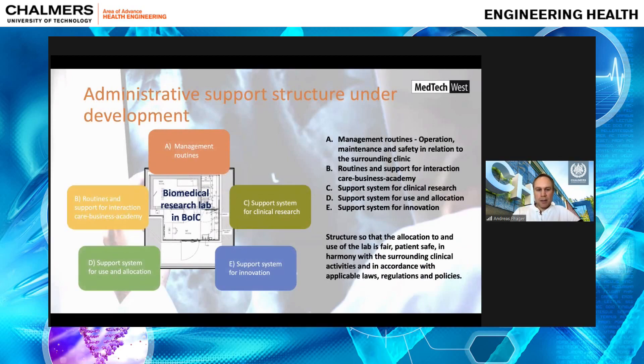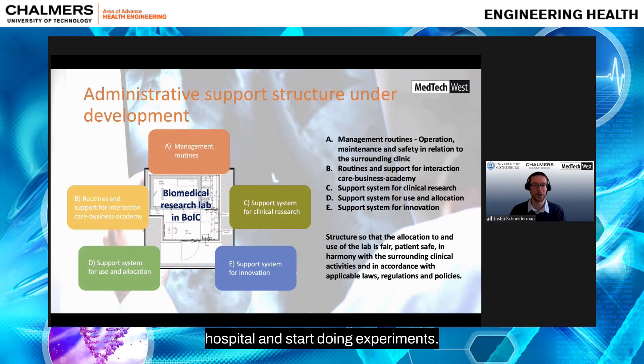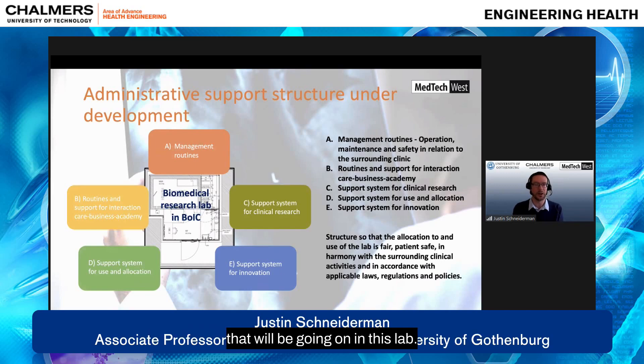One cannot simply move into the hospital and start doing experiments. There's a lot of administrative support required to safely and effectively implement new research activities in this high-technology healthcare facility. MedTech West and the InnovaHoons platform have worked together to start a project that will deal with organizing all management routines for coordinating the types of research and clinical activities that will be going on in this lab.